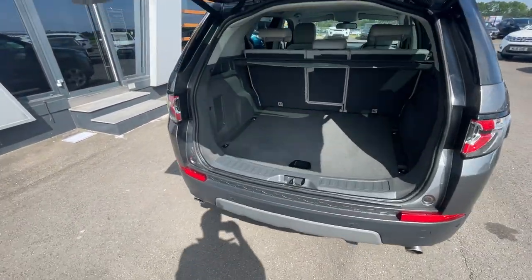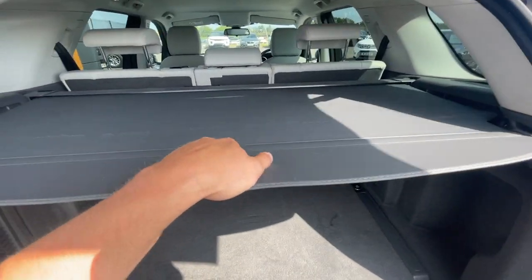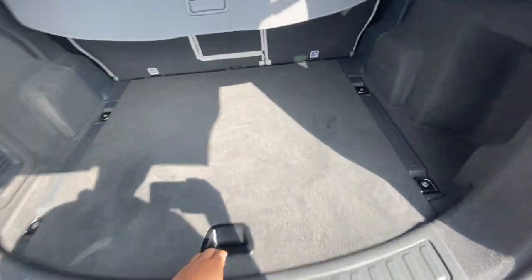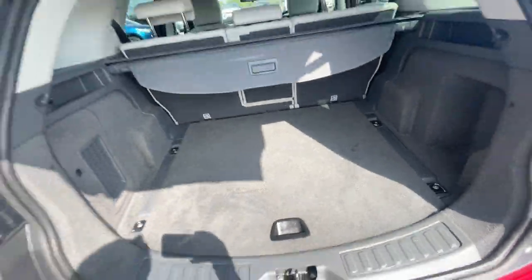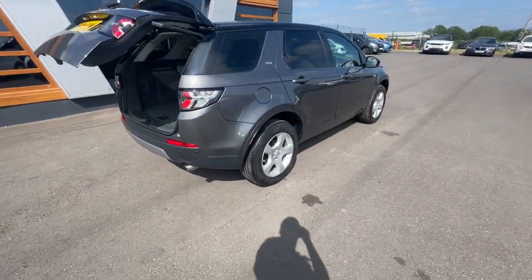It's got an adjustable parcel shelf as well, and plenty of space in the boot. Underneath is a spare tyre and all the associated bits and bobs.